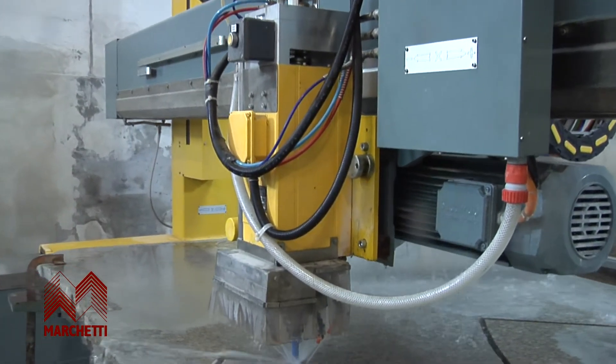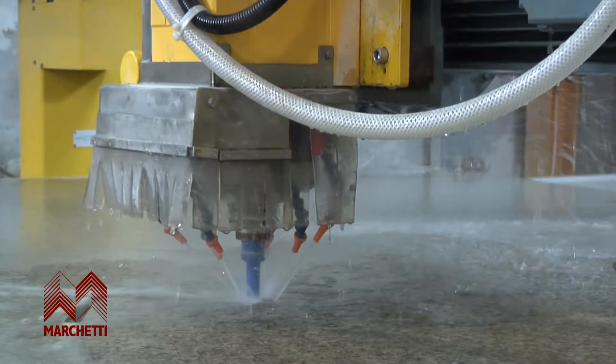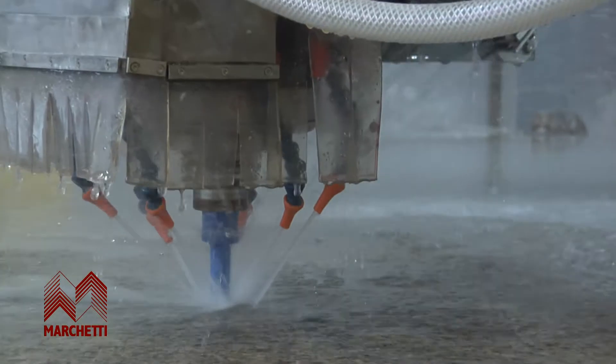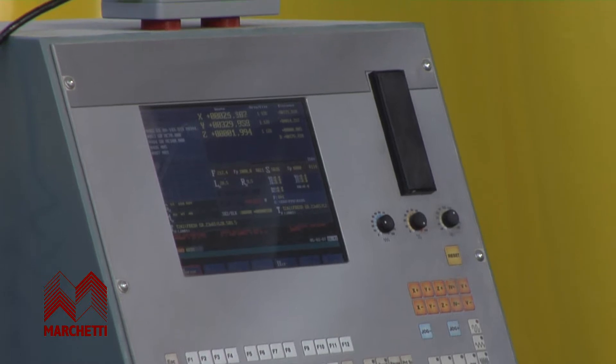The machine, which has innovative mechanics and electronics, is characterised by its excellent use of space and by the simplicity and speed of assembly, for which no building work is required other than for the foundations.